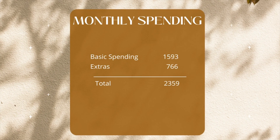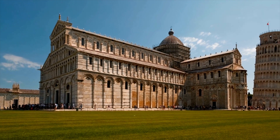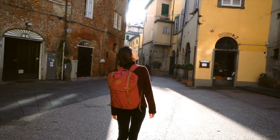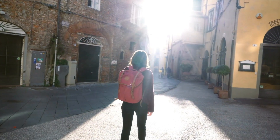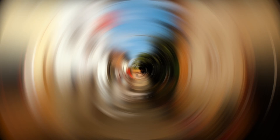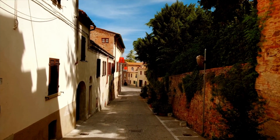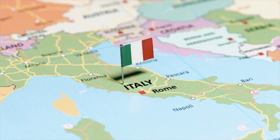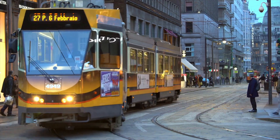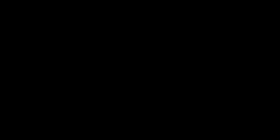When we add all the extras, it comes to 766 euros. Adding the basic spending plus the extras gives us a total of 2,359 euros. We were surprised to see that we were spending a lot less here in Italy than in the States. There's always that misconception, because when you come on vacation it's very different from actually living in a place — that happens everywhere. These costs are specific to where we live in Lucca. The north of Italy could be a lot more expensive, and the south of Italy is even more affordable than where we live.